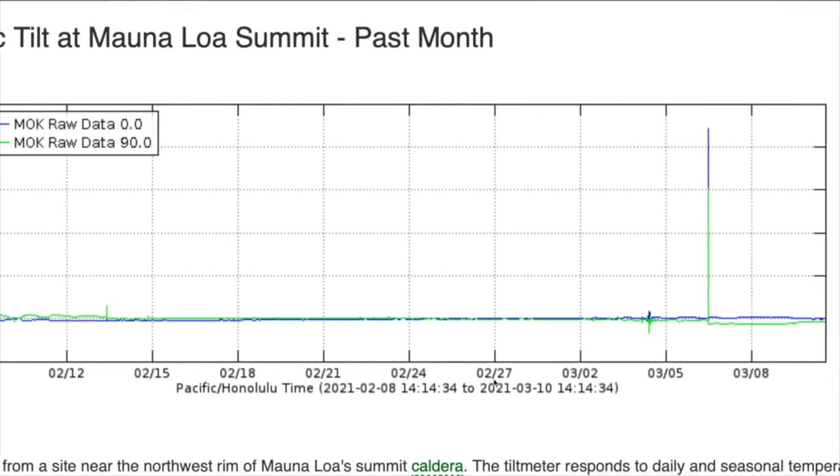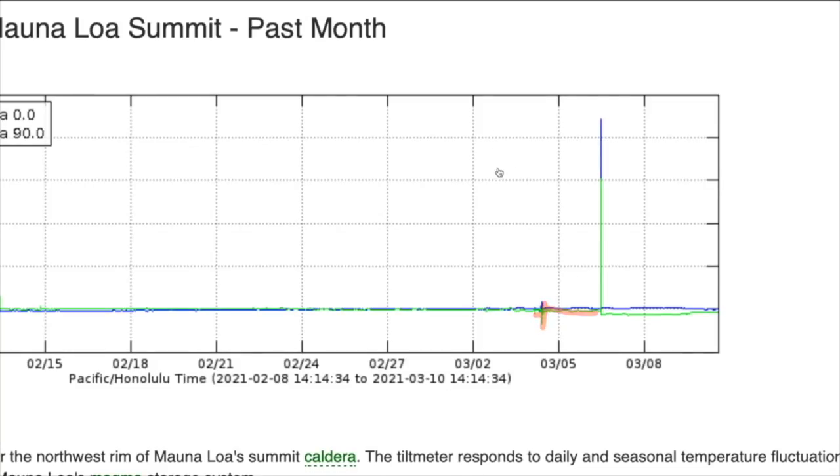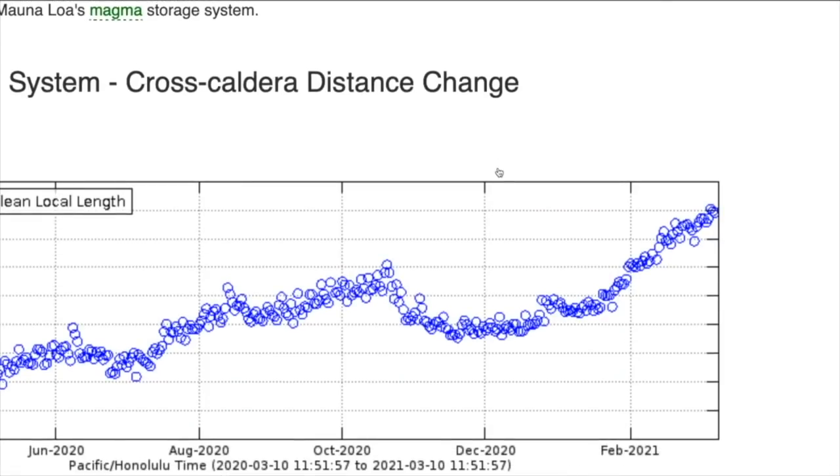Same thing for the past month — you can see there are other smaller earthquake events that cause little jumps up and down, but then it returns to the baseline. Looking at GPS, it has been showing an expansion across the summit caldera starting about mid-January or so. Over the last few months there has been no change, and certainly no recent change within the last few weeks in the volcano's spreading rate. The volcano is certainly building and inflating with magma toward some future eruption, but there are no imminent signs of any activity coming anytime soon.